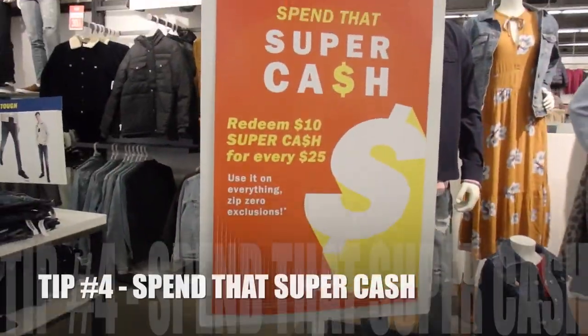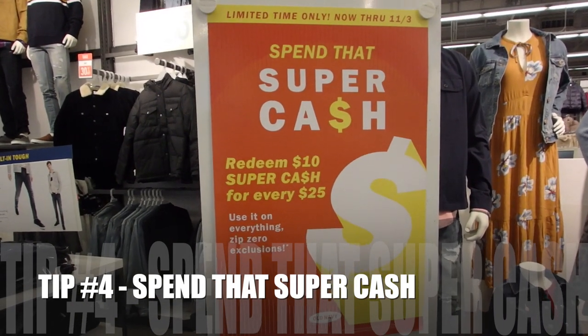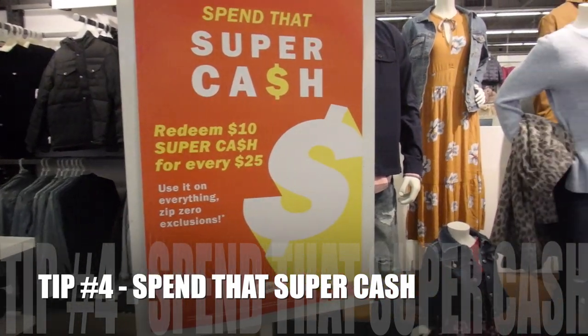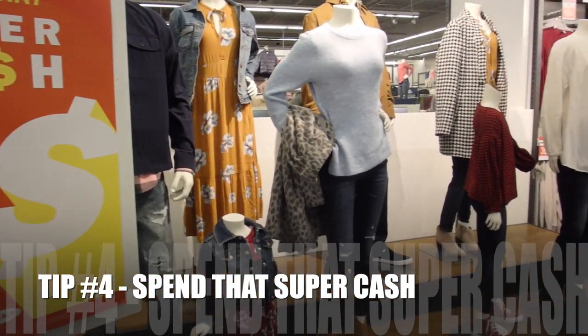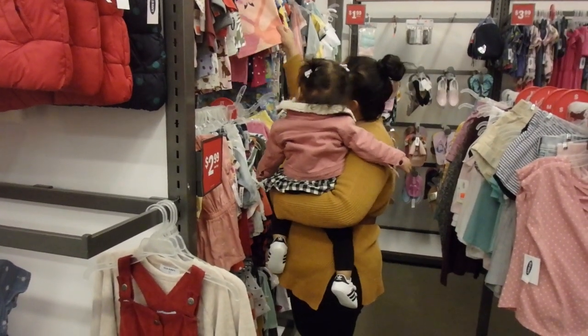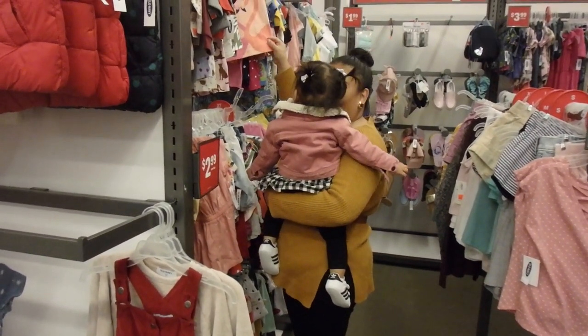Another thing that Old Navy has come up with is super cash. Super cash you can earn by making regular purchases and it gives you a date of when it's applicable. It works like real cash where you can essentially save more money. You can redeem $20 of super cash for every $50 that you spend.